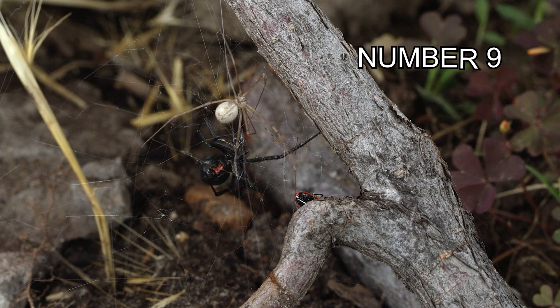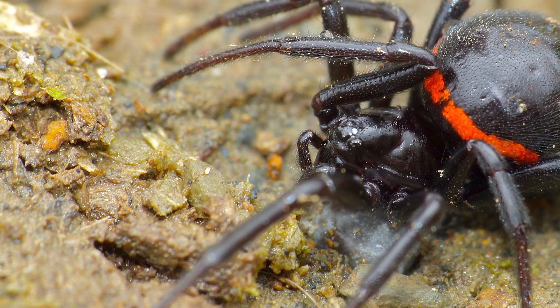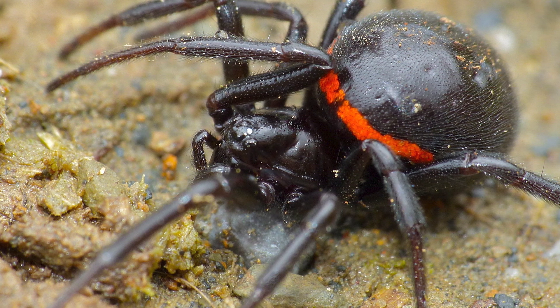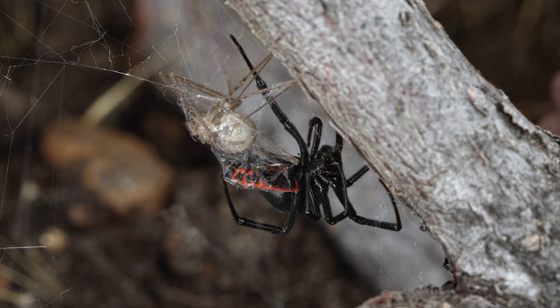Number 9. Many people mistake other spiders for Black Widows. The false widow spider, for example, looks similar to the Black Widow but is not nearly as venomous. It's always best to examine any spider from a distance.